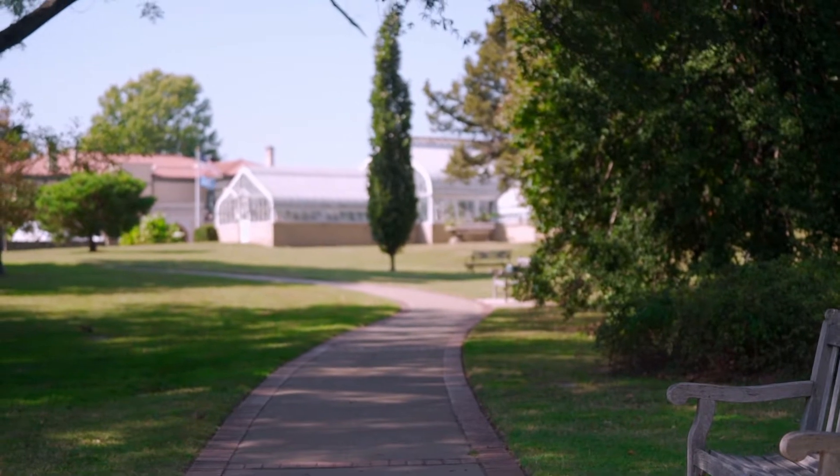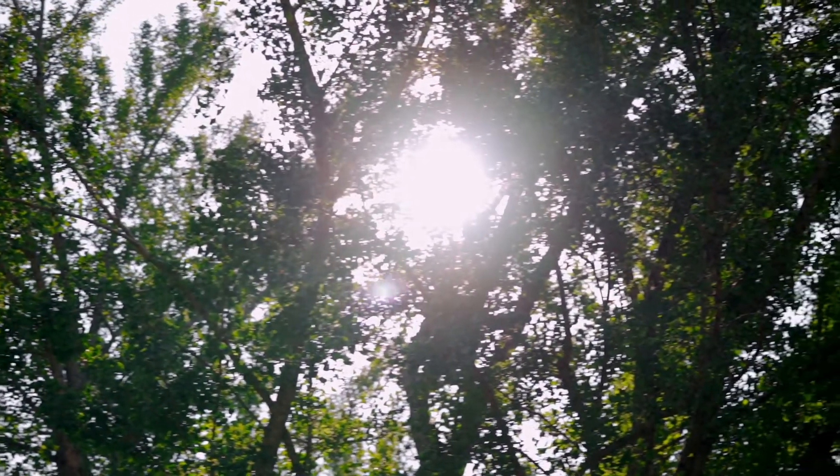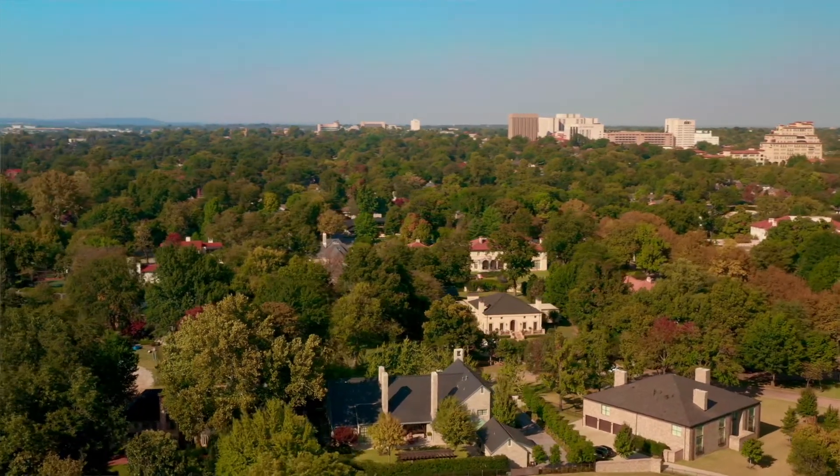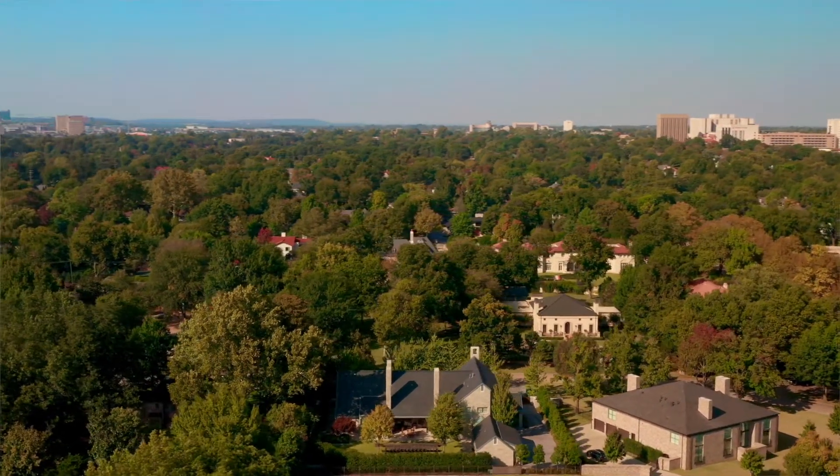This Midtown location is known for its historic homes with original vintage details like hardwood floors, arched doorways, and crown molding. Many of these homes have been updated with the latest conveniences without sacrificing a bit of their vintage charm. Terwilliger Heights now boasts more than 1,200 residents and over 300 homes.